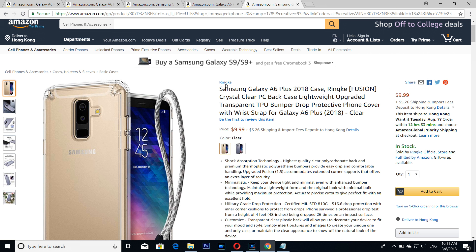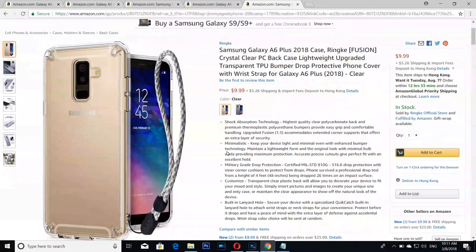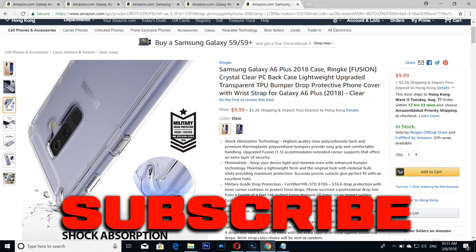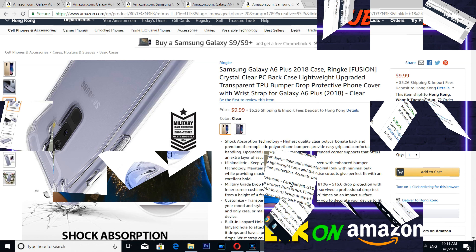Yes, from the Ringke — the best case is definitely from the Ringke. For 10 bucks, look at this — it is the most beautiful looking case for the Samsung Galaxy A6 Plus. It was me, Jimmy XO.